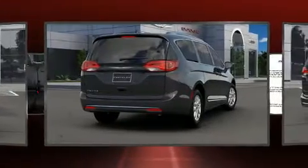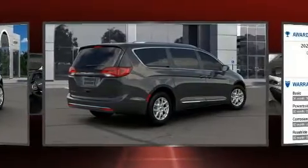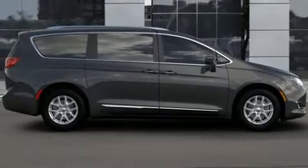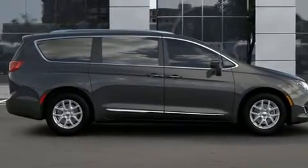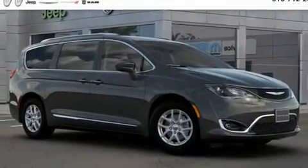Storage solutions are integrated throughout the interior, demonstrating thoughtful attention to detail. Chrysler also prioritized safety and security by including dual front impact airbags with occupant sensing airbag, front and side impact airbags.